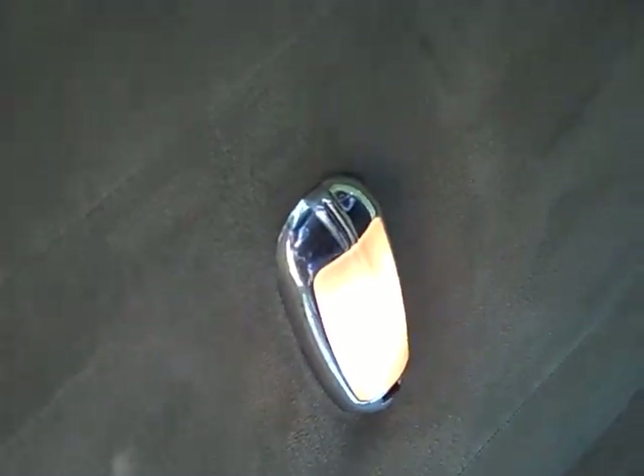There's a dome light somewhere — I can't seem to find it. There it is. There's the dome light. I knew there was a dome light somewhere.